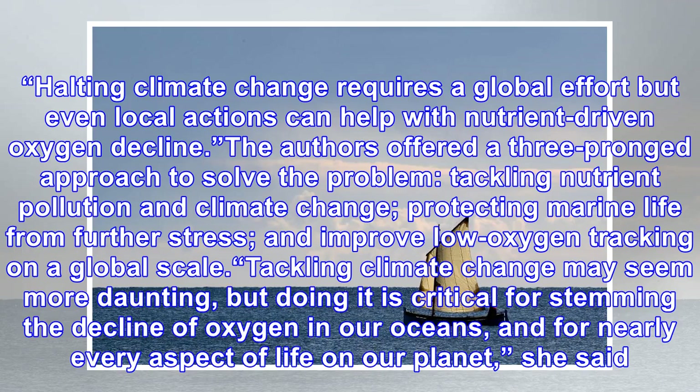Halting climate change requires a global effort, but even local actions can help with nutrient-driven oxygen decline. The authors offered a three-pronged approach to solve the problem: tackling nutrient pollution and climate change, protecting marine life from further stress, and improving low oxygen tracking on a global scale. Tackling climate change may seem more daunting, but doing it is critical for stemming the decline of oxygen in our oceans, and for nearly every aspect of life on our planet.